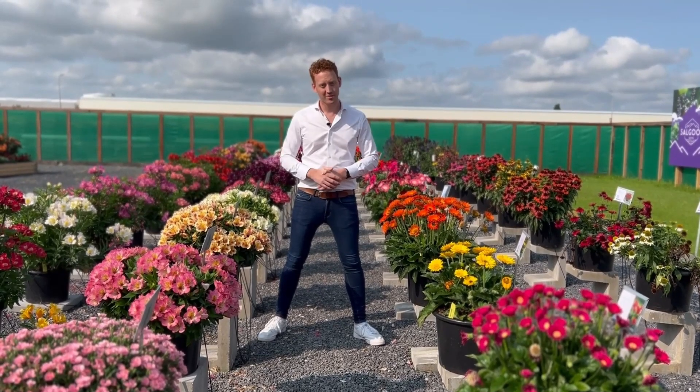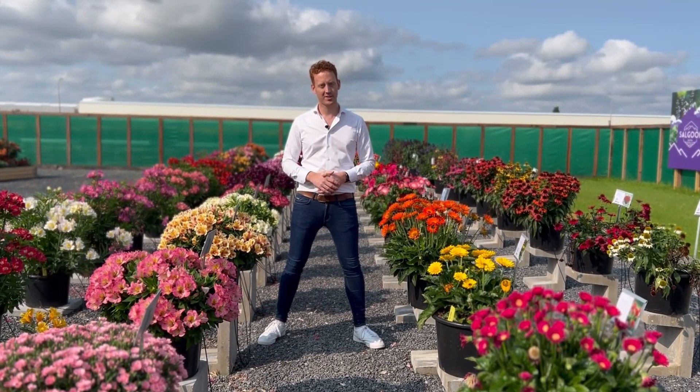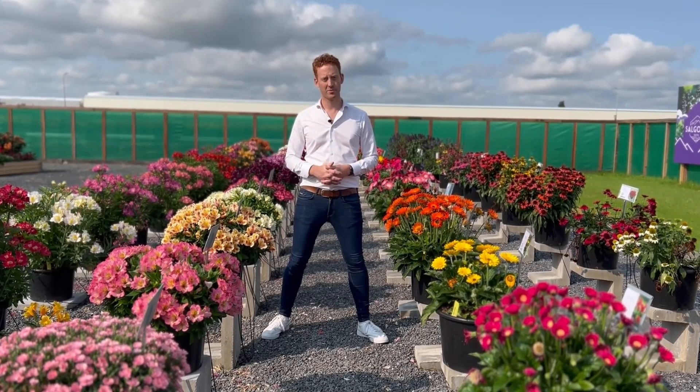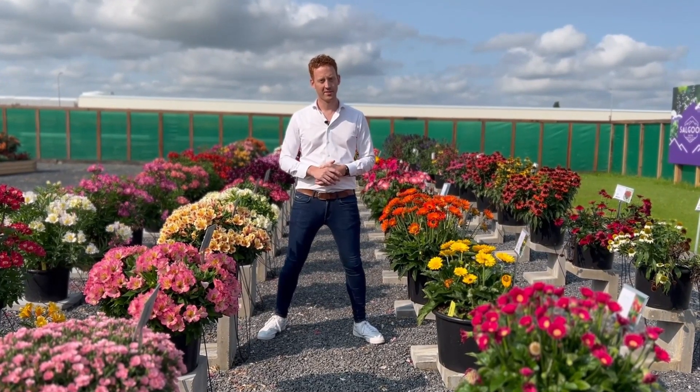Thank you for watching. Check out our website at www.ilverdaflorist.com to see our full assortment, and make sure to stay connected on our social media channels for more videos and updates.